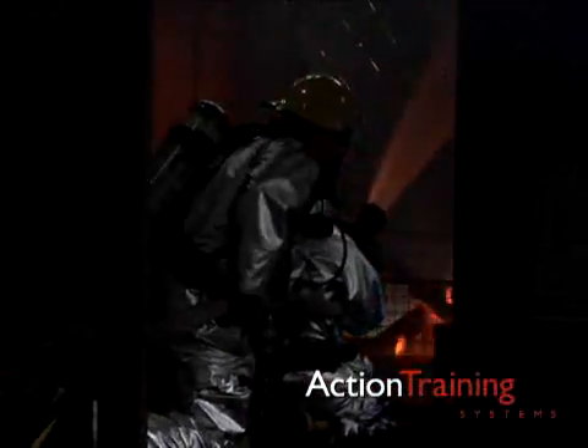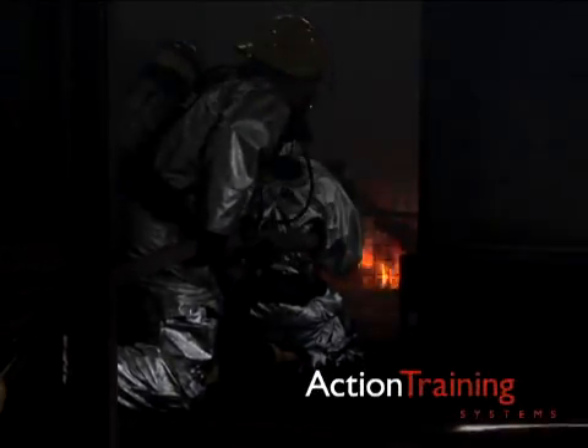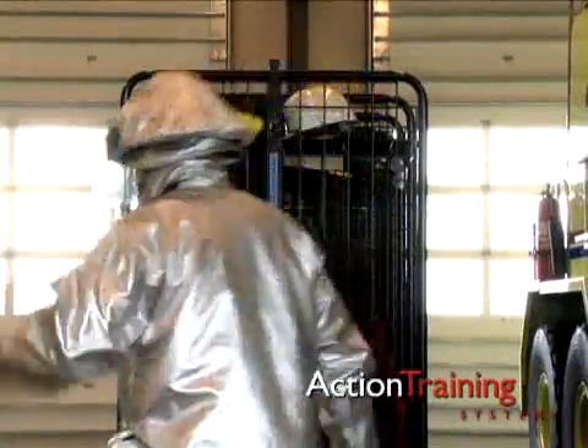For close proximity firefighting against high radiant heat fires, some Fire Brigade members are issued special proximity protective clothing. The proximity suit has a reflective outer covering to reflect radiant heat.